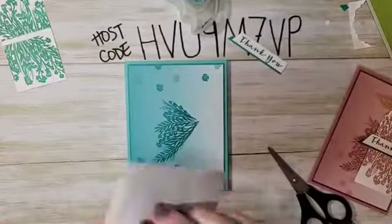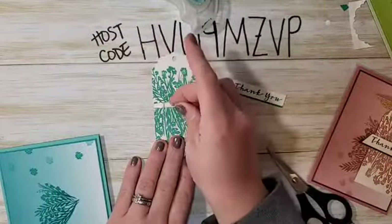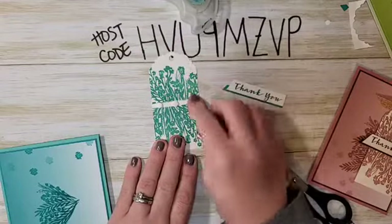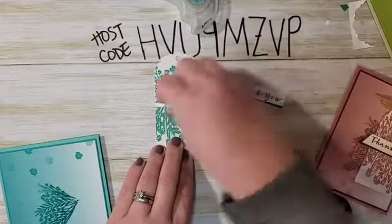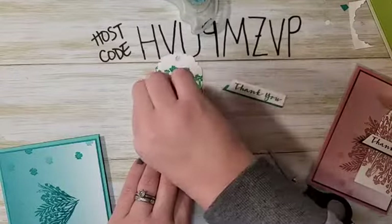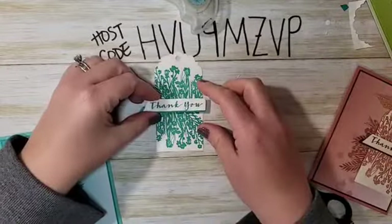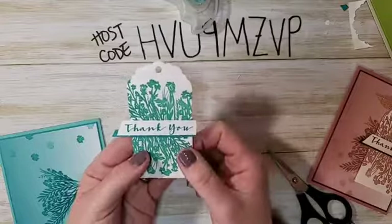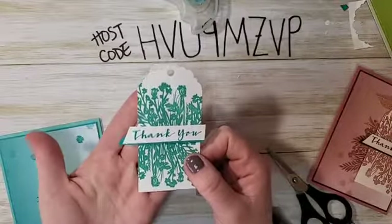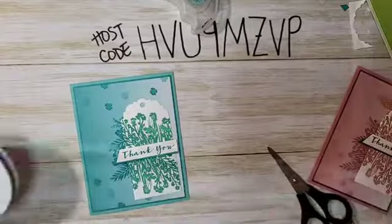Now to finish up the tag — I have mini dimensionals. Instead of putting them on the back of the greeting piece, I want to put them exactly where I want the greeting to cover, so I'm placing three mini dimensionals right across that gap we made by masking. If you hadn't masked, the stamp would have gone all the way up and really messed up your tag. The piece hangs off a little on the right and a lot on the left, so this goes right on here. I love it — love Coastal Cabana! But before we stick it on, I need to tie a bow.